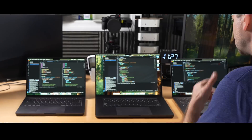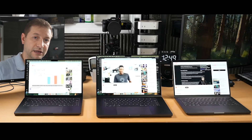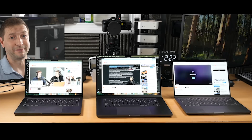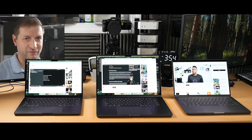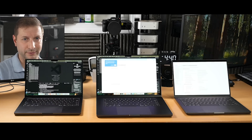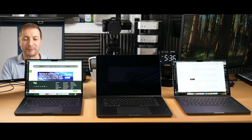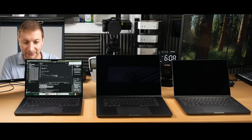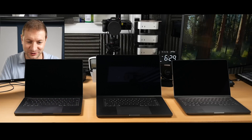First stop is the high performance mode test. The M4 does not have high performance mode. I prefer high performance mode because these batteries last so long they always outlast my workday. The 16-inch M4 Max bites the dust first, followed by the M4 quickly after. The M4 Pro held on longer but eventually it's done too.